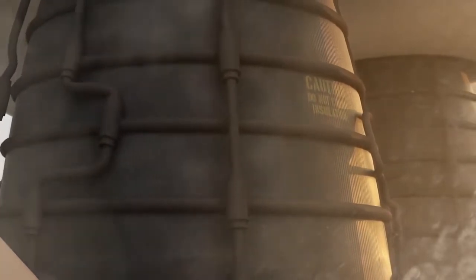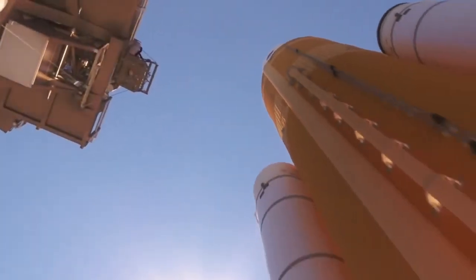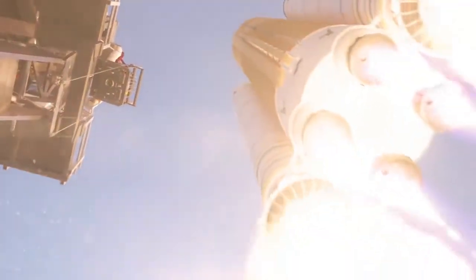Four RS-25 engines will help power the Space Launch System, or SLS, at launch, providing a combined 2 million pounds of thrust. In conjunction with a pair of solid rocket boosters, total thrust at takeoff will exceed 8 million pounds.